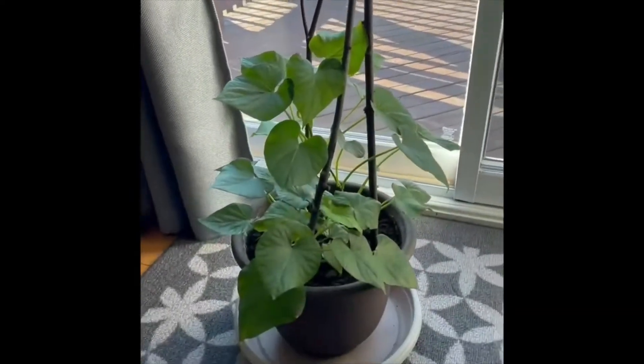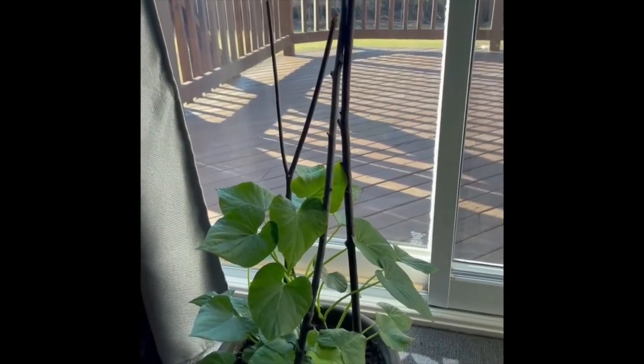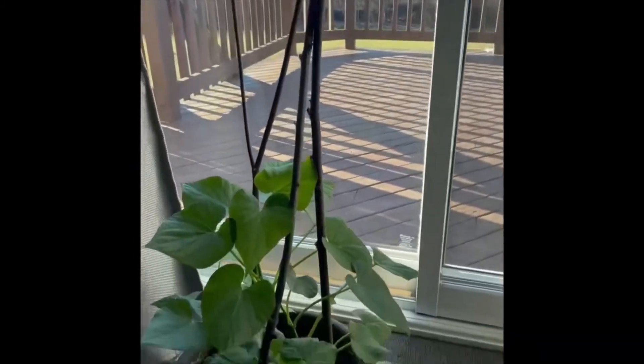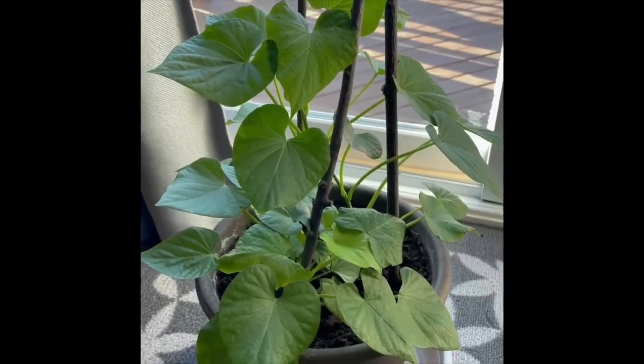This is just the perfect spot for this plant right now. I have a lot of natural light — not really direct sunlight — but in the afternoon I get the afternoon light in this area, which is part of the house in front of the patio door. And this sweet potato is really growing nice and healthy.